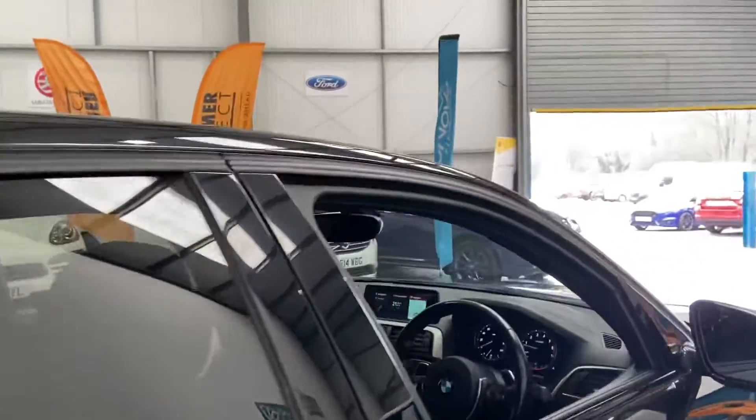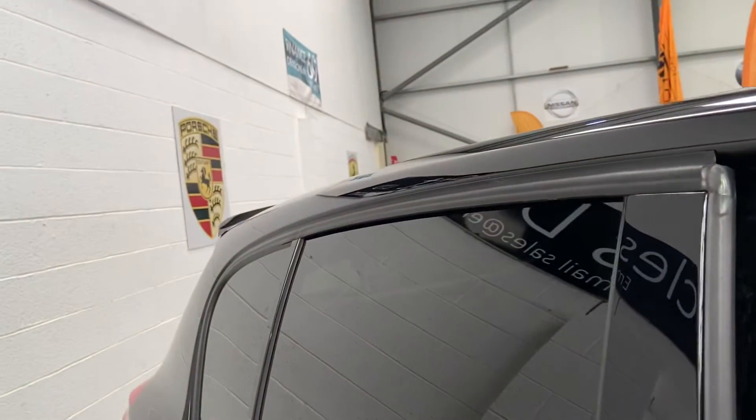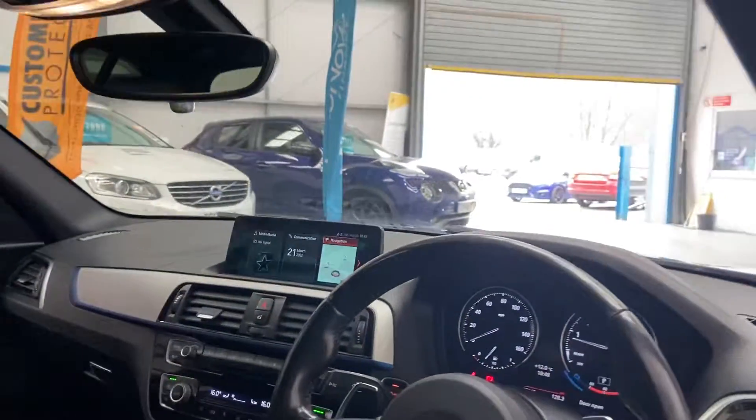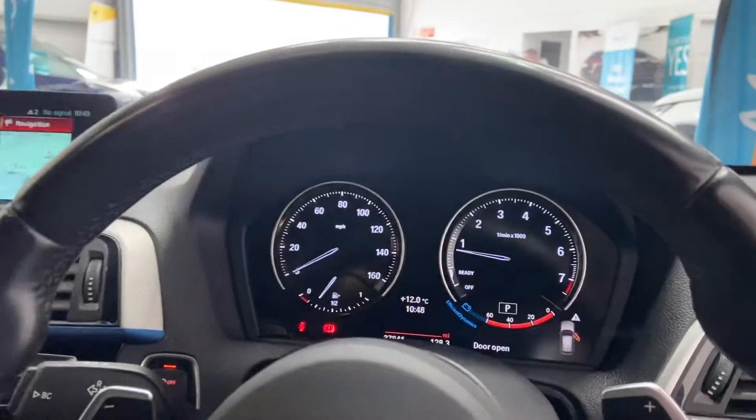Sounds incredible as well. Only covered 37,000 miles. Just gives the car a little rev for you. Sounds incredible — there we go. 37,000 miles.